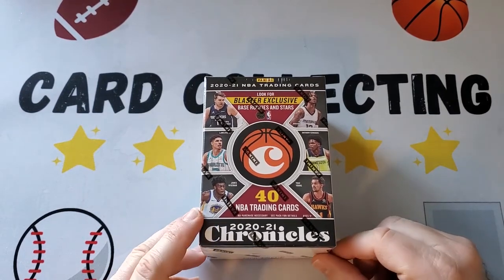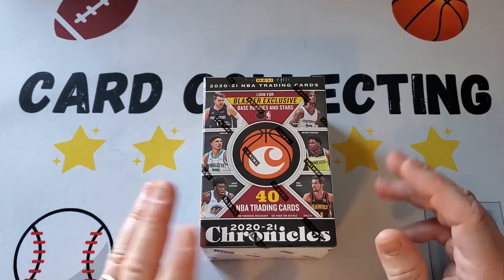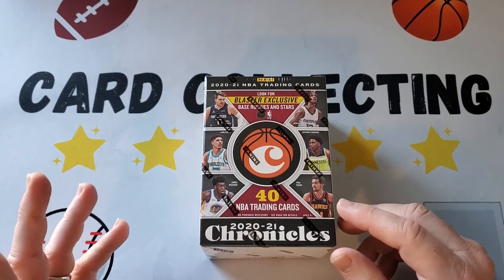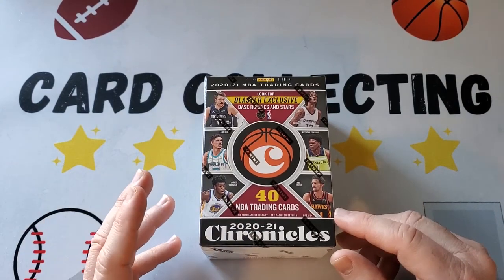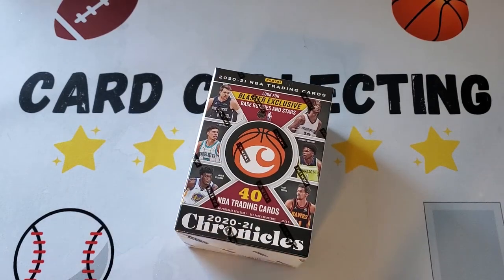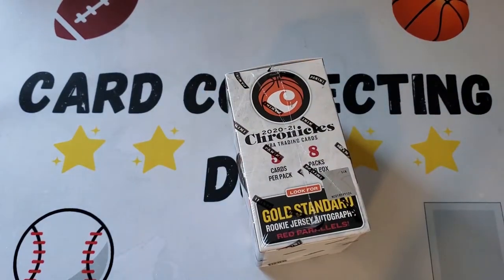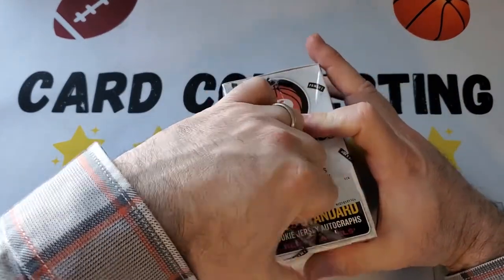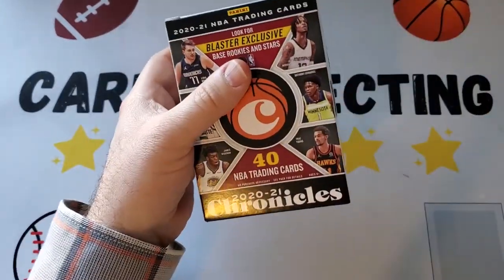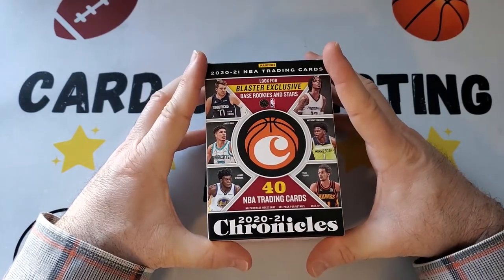That was like the first basketball box we did in a little while, other than Chronicles Draft. Happy to do this one — got this on target.com, I think it's still available there. It was, I don't remember exactly, I think it's $25, and this has a bit more cards than the Flux.